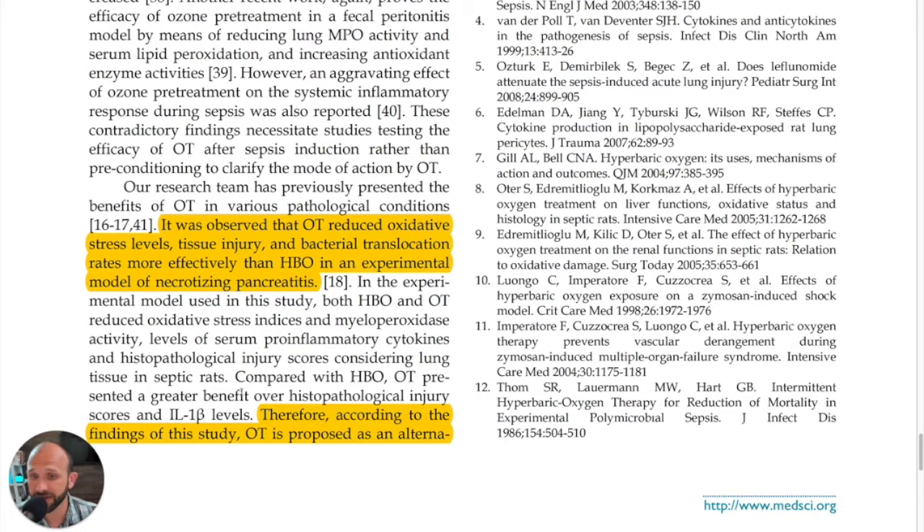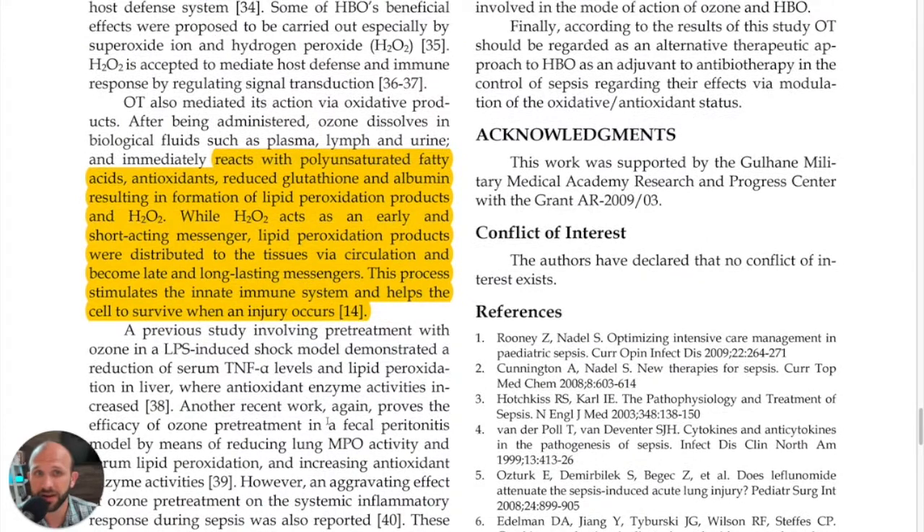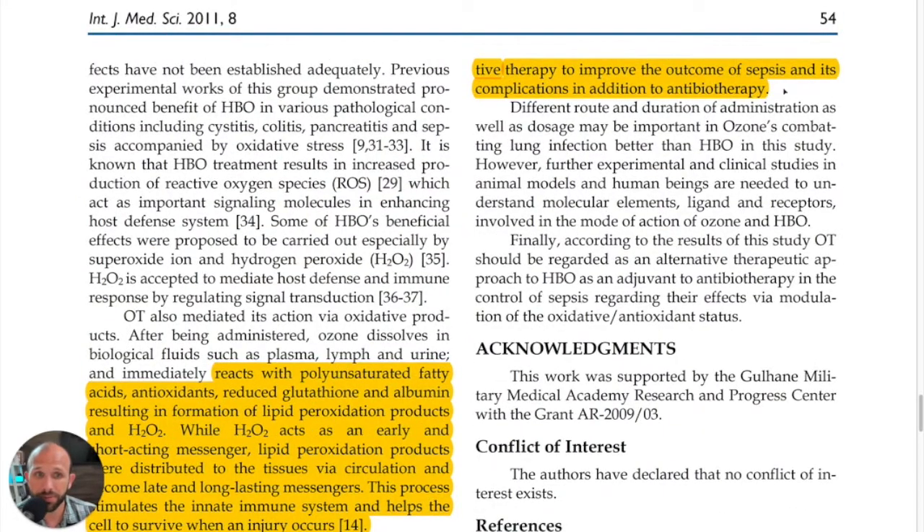Therefore, according to the findings of this study, ozone therapy was proposed as an alternative add-on therapy to improve the outcome of sepsis and its complications, in addition to antibiotic therapy. Well, that's it for today. Thank you for watching Five Minutes of Proof, and we'll see you next week.